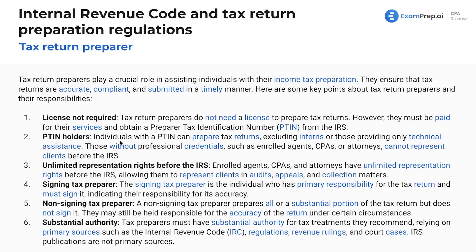PTINs are just a tax ID number. You're going to sign the tax return that you prepared and put your PTIN number there. Individuals with a PTIN can prepare tax returns, excluding interns or those providing only technical assistance. Those without professional credentials — such as enrolled agents, CPAs, or attorneys — cannot represent clients before the IRS. That's an important point to know for multiple choice questions.